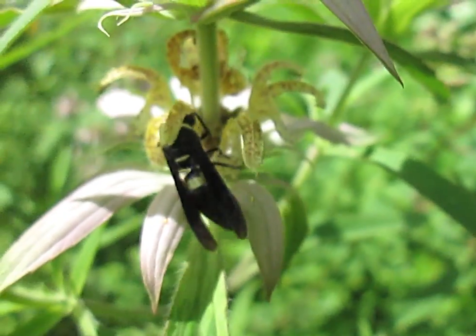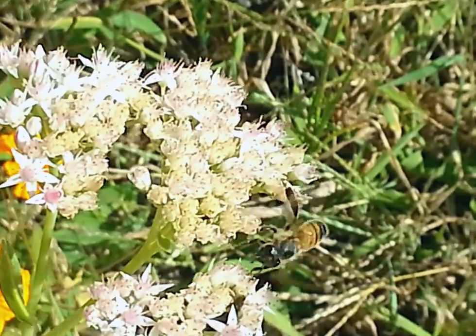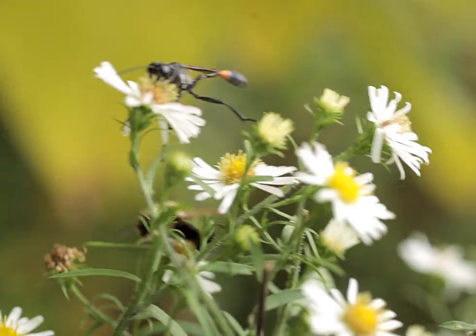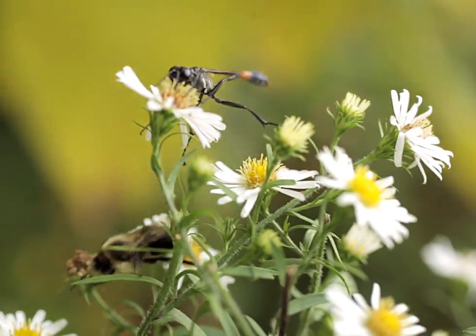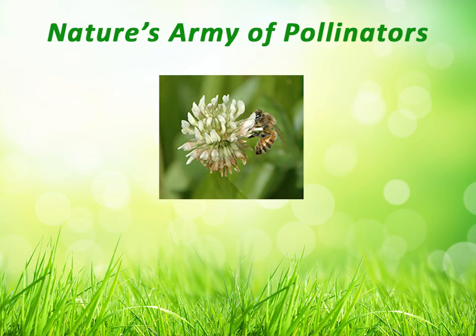As pollinators forage to gather nectar from flowers, pollen from the flowers brushes off on their bodies and is transferred from one blossom to another. This simple activity is the mechanism nature uses to begin the complex process that makes flowers, fruits and vegetables grow. The process is called pollination, and the insects and animals who do this important job are known as pollinators.